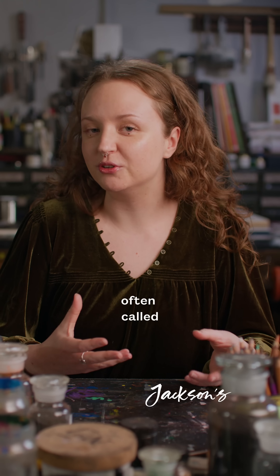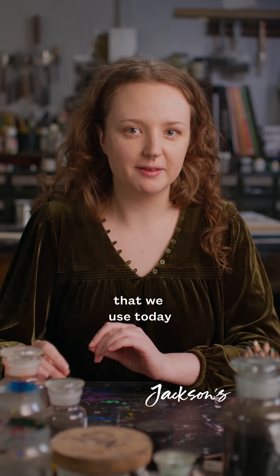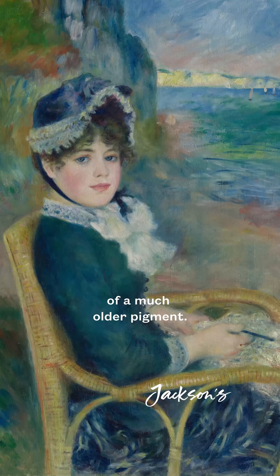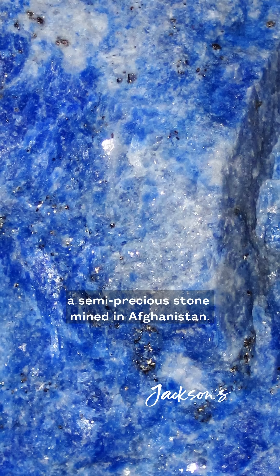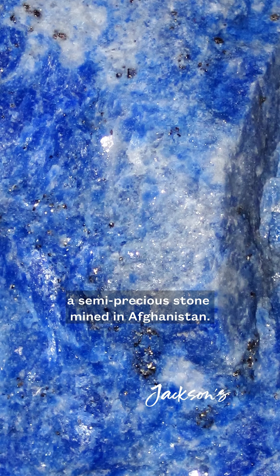Why is ultramarine blue often called French ultramarine? The ultramarine blue that we use today is a synthetic version of a much older pigment. Natural ultramarine blue was extracted from lapis lazuli, a semi-precious stone mined in Afghanistan.